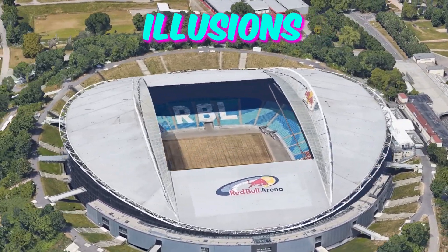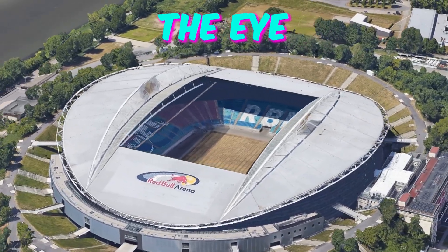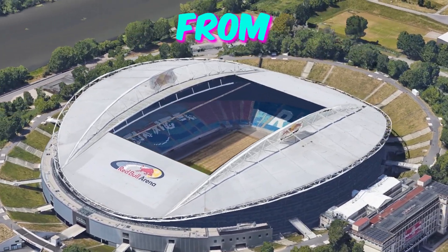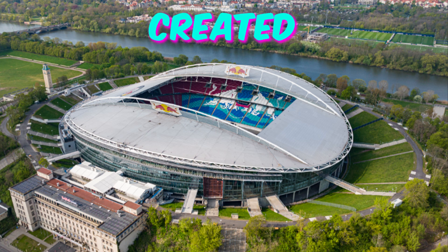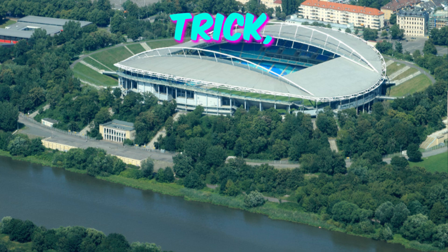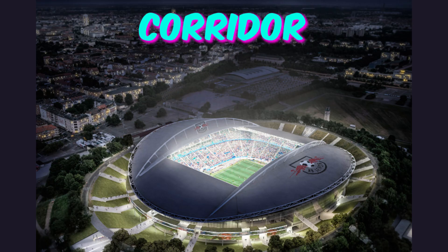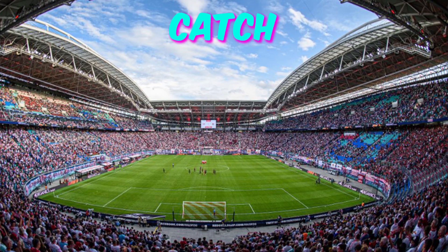Fact 5: Architectural illusions. Leipzig Stadium boasts a unique architectural feature that deceives the eye and challenges perception. From certain vantage points within the stadium, spectators may notice an optical illusion created by the arrangement of its structural elements. This clever design trick, known only to a select few, creates the illusion of an infinite corridor or a hidden passageway, sparking wonder and speculation among those who catch a glimpse of it.